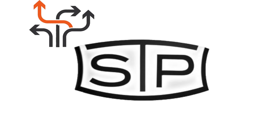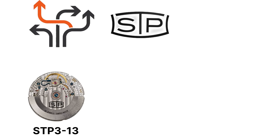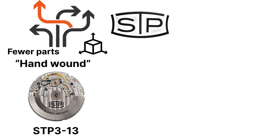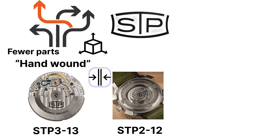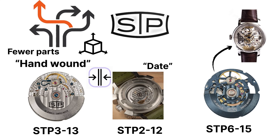STP also diversified early. There's the STP-313, a hand-wound version of the base caliber — same dimensions, fewer parts, slightly thinner. The STP-212 adds a date complication with smoother action than early Sellita runs, and the STP-615 introduces a skeletonized version for brands wanting to show off their movement without spending five figures on custom decoration.